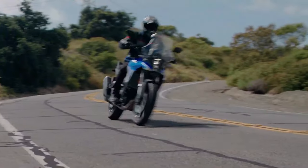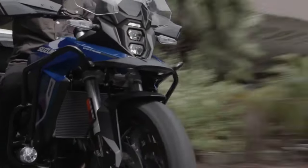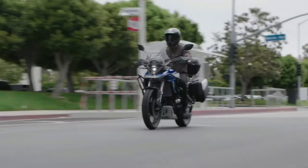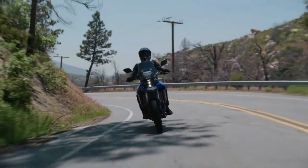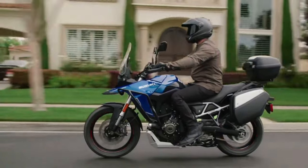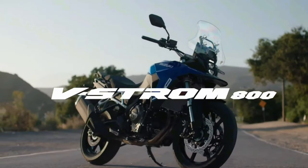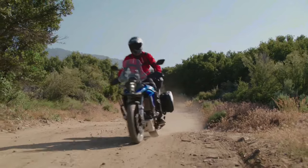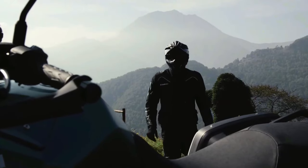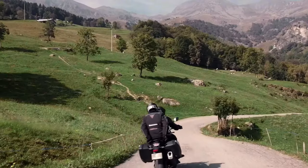Braking duties are handled by 310mm dual discs at the front and a single 260mm disc at the back, with dual-channel ABS. The bike rides on 21-inch front and 17-inch rear spoke rims shod in Bridgestone AX41 off-road ready tires. The bike comes with the same 776cc parallel twin motor, developing 84 bhp and 78 Nm of peak torque. The rider can choose from three ride modes and the bike comes with Suzuki Intelligent Ride System, ride-by-wire, quick shifter, low RPM assist, and easy start.